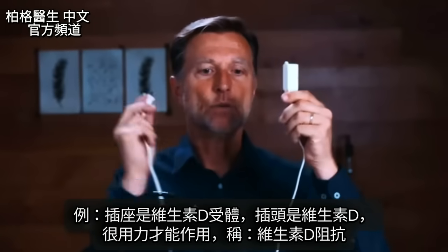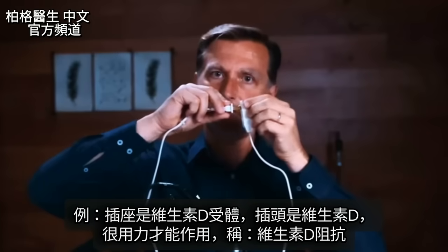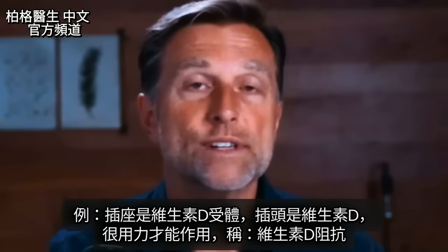Think of it like this. Here we have the receptors for vitamin D, and then we have the vitamin D. You have to add a lot of force to get it to work. That's called vitamin D resistance.